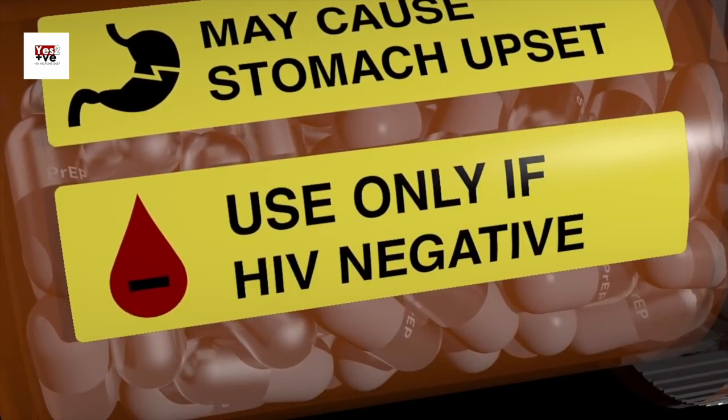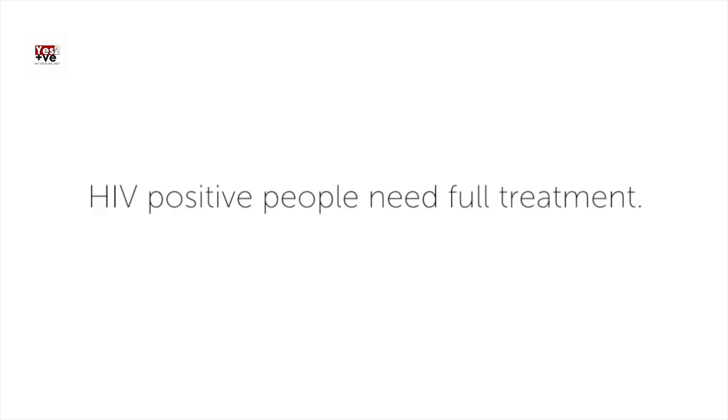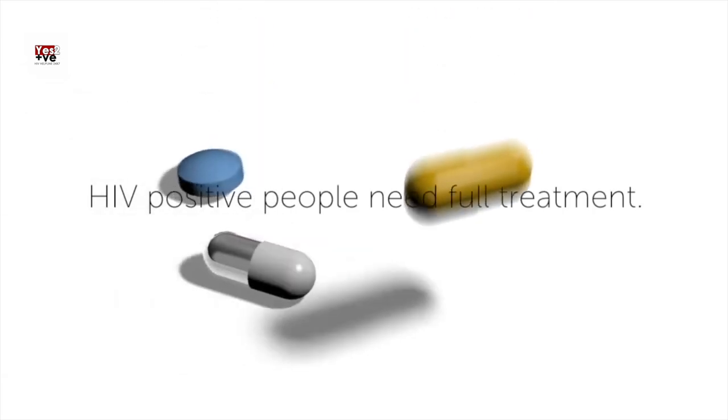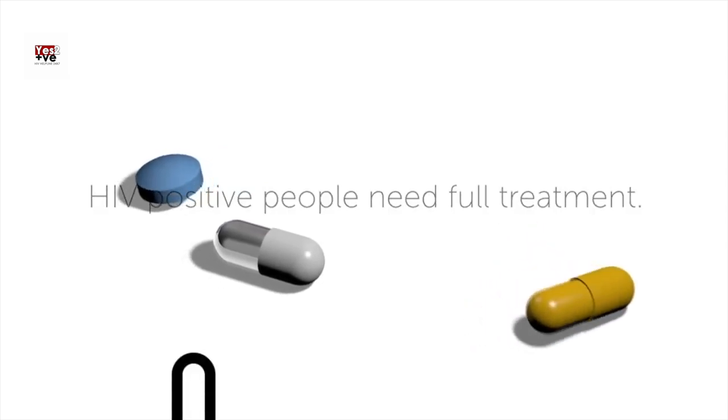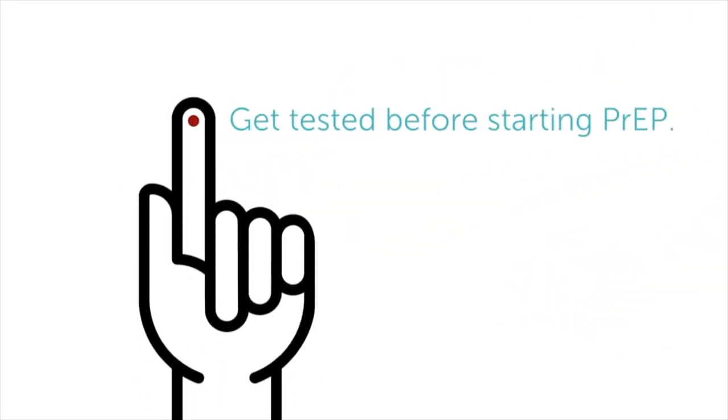As always, we encourage open conversations and awareness about sexual health. Stay informed, stay safe, and remember that together we can make a difference. Thank you for watching. If you found this video helpful, don't forget to like, share, and subscribe to our channel.